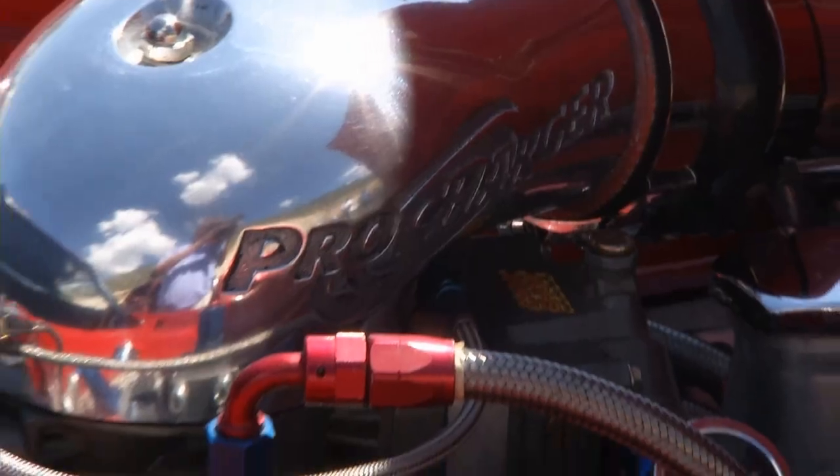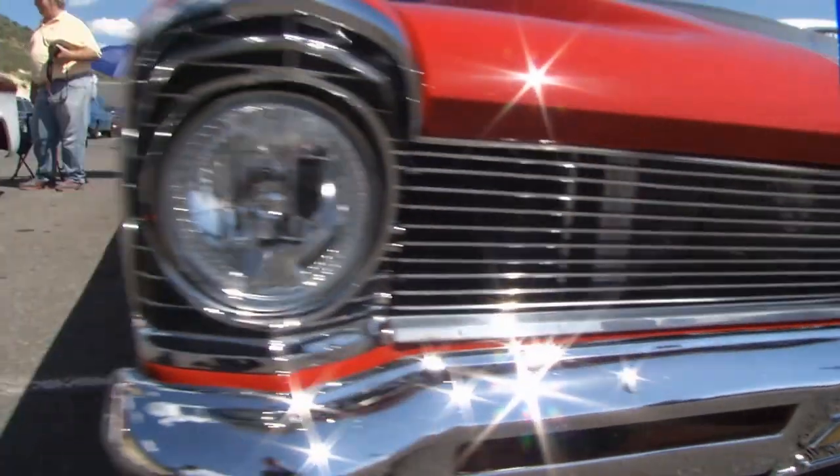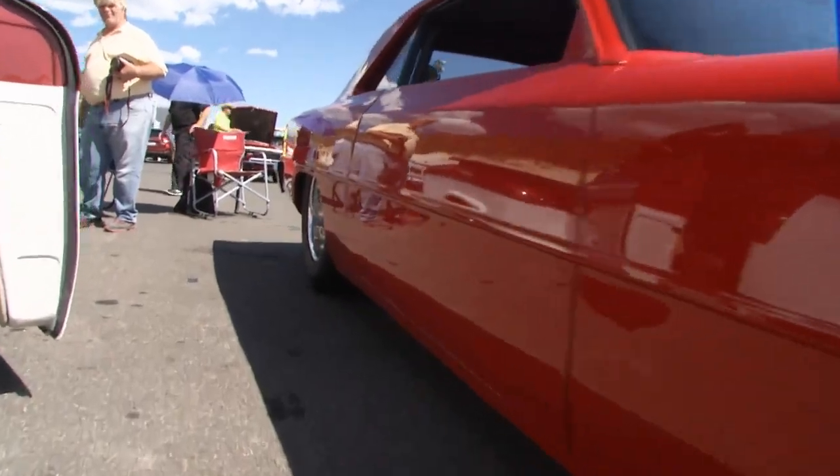555 cubic inch big block with an F2 ProCharger. That thing has to make some serious power — it's rated at a thousand horsepower. And the car weighs about 3,625 pounds. So a 3,600-pound car with a thousand-horsepower motor — that is a lot of fun on the street. And it runs on pump gas. Even better.